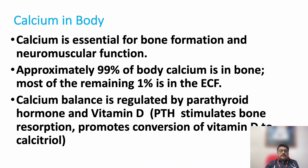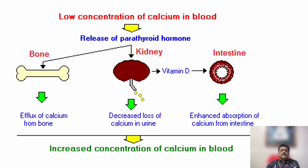PTH stimulates bone resorption and promotes conversion of vitamin D to calcitriol, which helps in calcium absorption and maintenance of bone strength. When blood calcium comes down, calcium is released from bone to blood. With low blood calcium concentration, parathyroid hormone is released, causing calcium to come out from bone into the intravascular or extracellular space. In the kidney, it decreases calcium loss in urine and increases vitamin D production, which enhances calcium absorption from the intestine, ultimately increasing calcium levels in the blood.